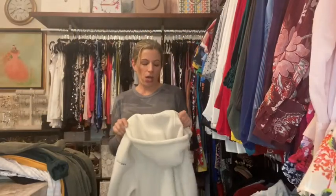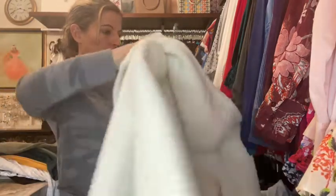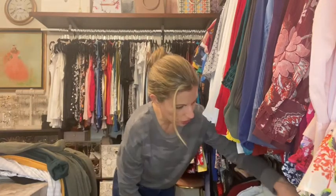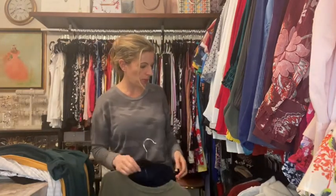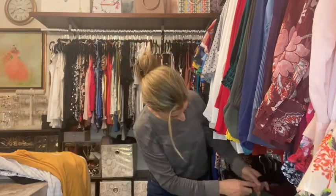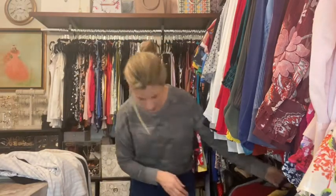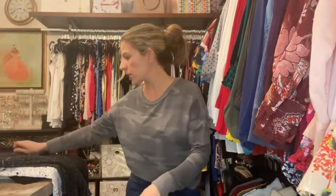Pardon my appearance - I've been in here for a while working and I am sweaty. I'm going to hang this up because it was in the wrong spot - just a little zip-up hoodie. I have a bunch of athletic wear throughout my other clothes that I'm adding to that section. I like to color coordinate everything, kind of like the rainbow: red, orange, yellow. I feel like I'm in preschool again.